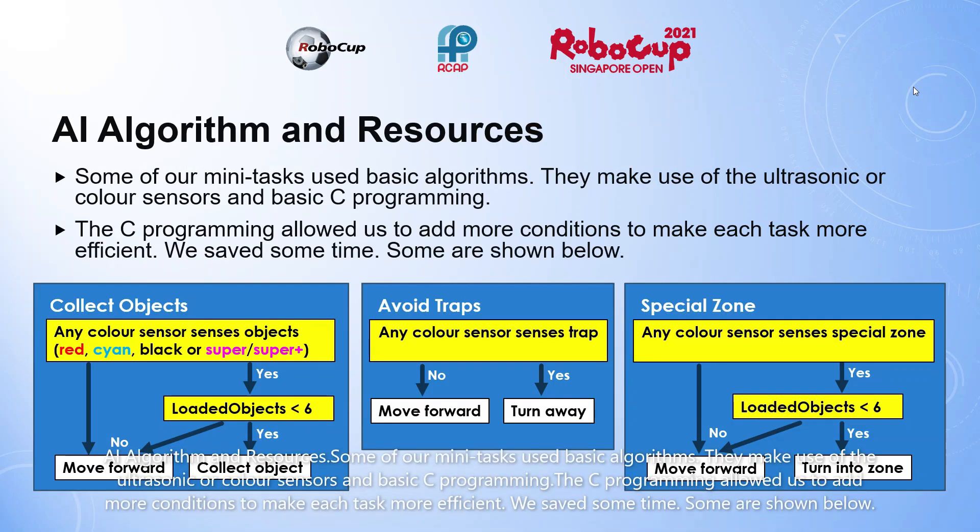Some AI algorithm and resources. Some of our mini tasks use basic algorithms. They make use of the ultrasonic or color sensors and basic C programming. The C programming allowed us to add more conditions to make each task more efficient. We saved some time. Some are shown below.